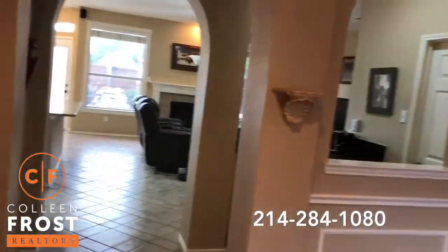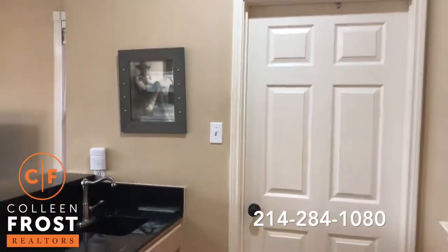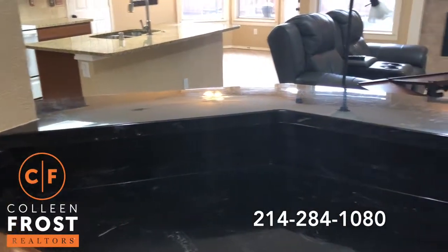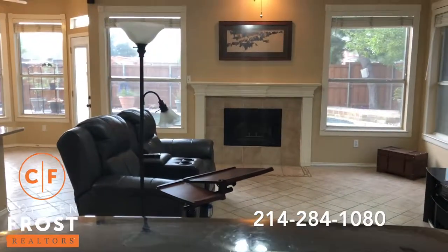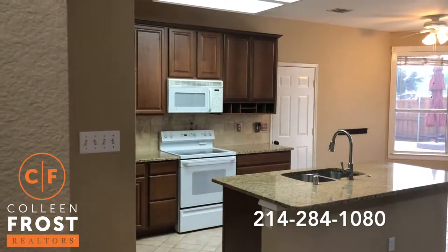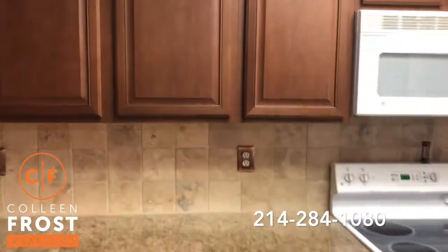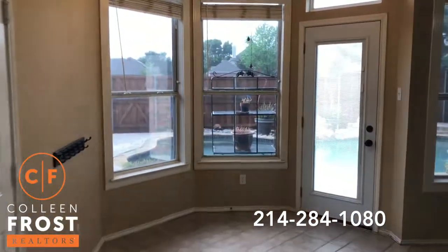We're going to come down towards the utility room here to the right. And then we have this great bar area for entertaining — you could make this a coffee bar as well. We have a sink, and then views of our family room, open to our kitchen with granite countertops, tumbled marble backsplash, and views of the kitchen nook area.